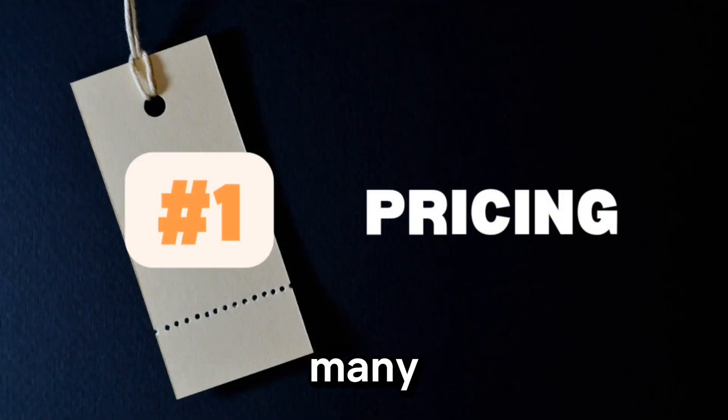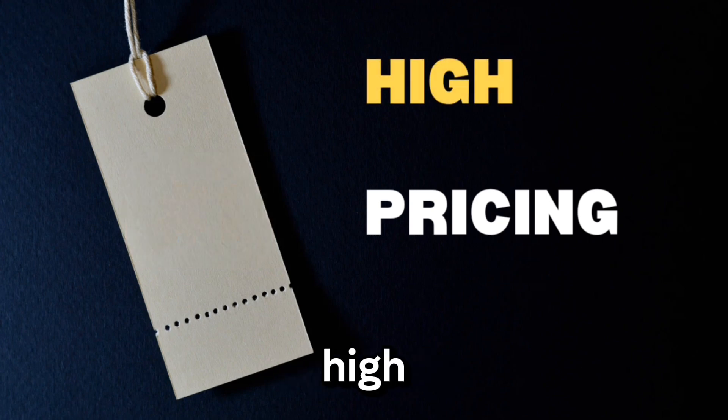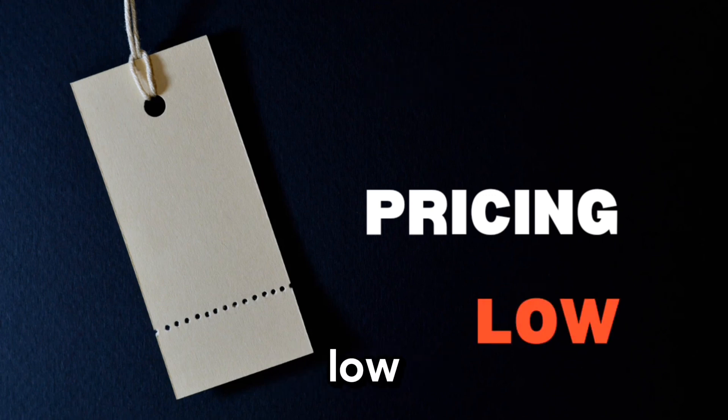One of the biggest challenges many homeowners face is pricing their home correctly. If you price your home too high, it can sit on the market for months and even scare off potential buyers. On the other hand, if you price it too low, you might end up selling for less than it's worth.